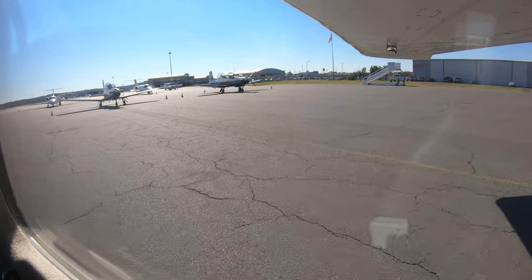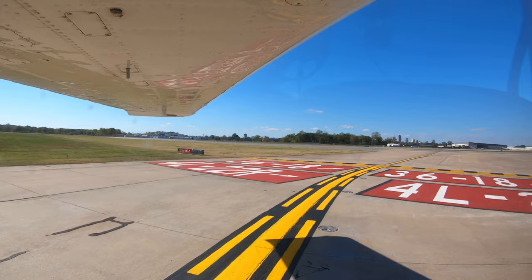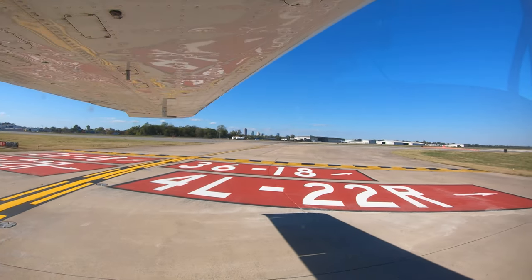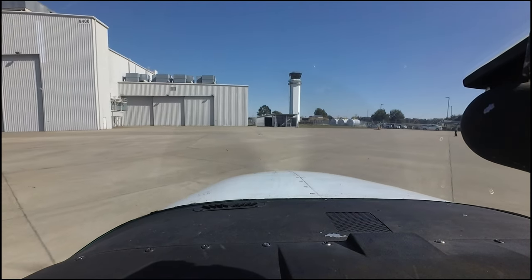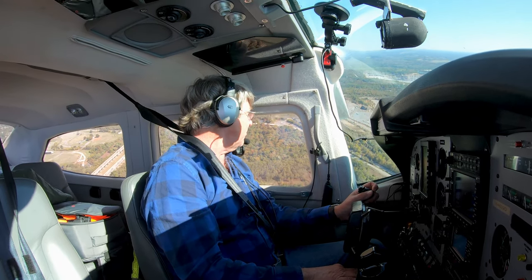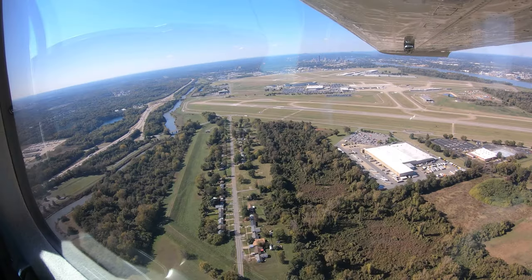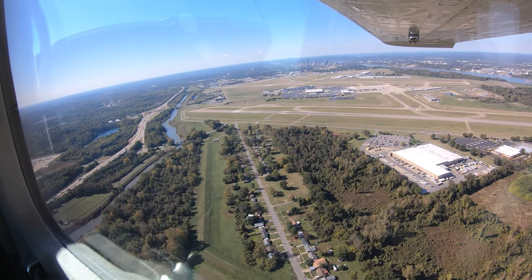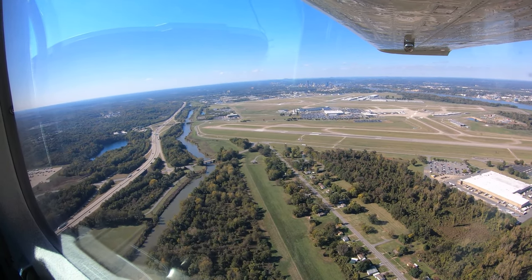Being aware of the hotspots and other configuration issues at Little Rock will help pilots make better decisions and, along with the air traffic control tower, keep operations safe and efficient. We hope this short video helps you prepare for your trip to Bill and Hillary Clinton National Airport, or Adams Field. It's always better to know before you go.